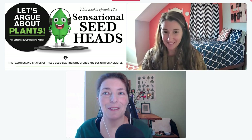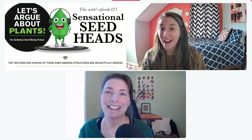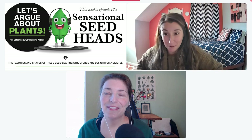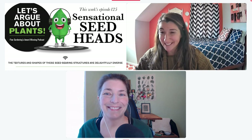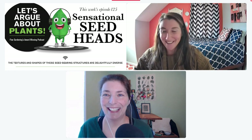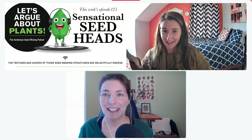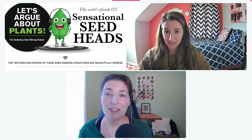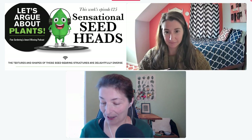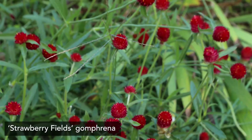I don't think seed heads are bad — I think seed heads are fun. I'm going to throw in some crafting tips for seed heads; we're going all Martha Stewart on you today, so buckle up. Alright Carol, give me your first amazing seed head and the plant. Okay, I'm going to start out with an annual — at least for us it's an annual — it is Strawberry Fields gomphrena.